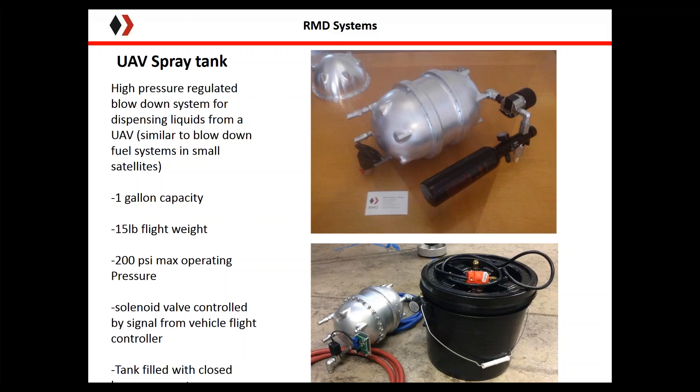We built a custom metallic pressure vessel tank — a one-gallon tank at approximately 15 pounds flight weight, with 200 psi maximum operating pressure. It carried a small onboard gas bottle to compensate for product loss in the tank during spraying, ensuring consistent dispensing regardless of tank level. It's controlled by a solenoid valve driven by the flight controller so we can turn the tank on and off remotely. The tank is filled and drained with a closed-loop sump system so we don't expose the operator to the pesticides.